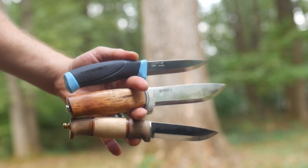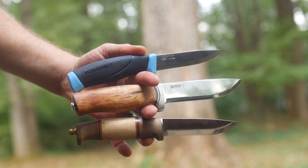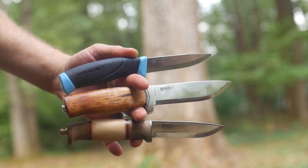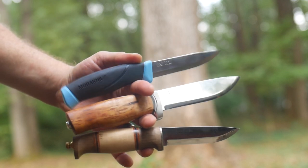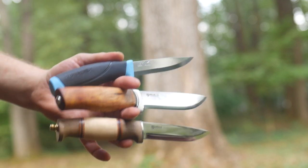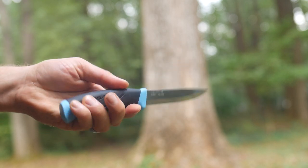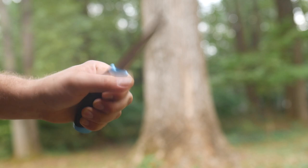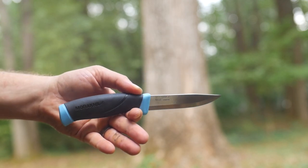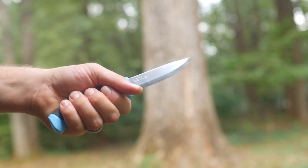How about the Mora Companion? A $10 knife - it would make a good starter knife and has a very comfortable handle. I do think the sheath kind of sucks though. Depending on your hand size, the unsheathing is awkward because the handle doesn't stick very far out of the sheath, so when you do the pop thing you don't really have much of your hand on the handle. That's how I last cut myself with the Mora.